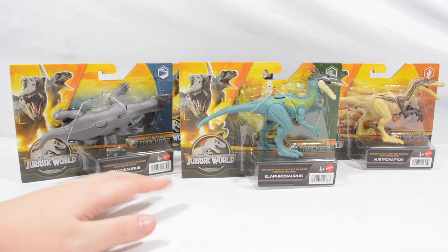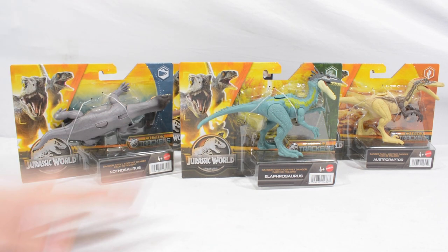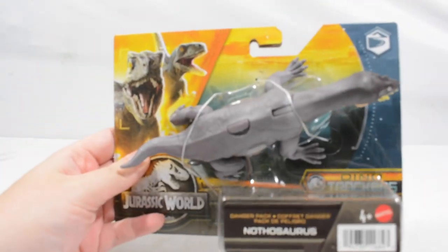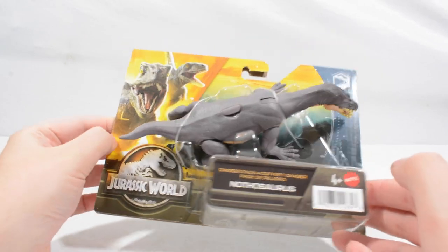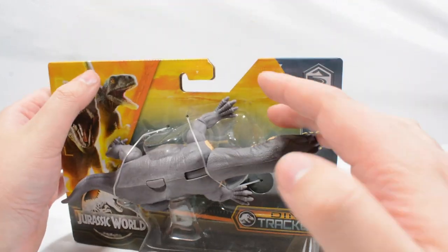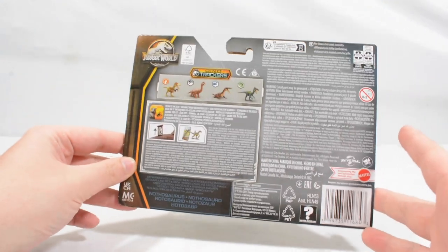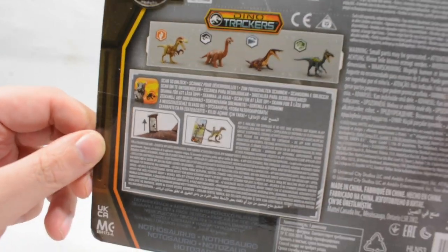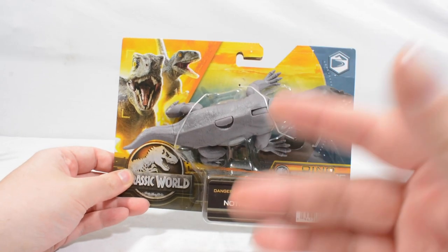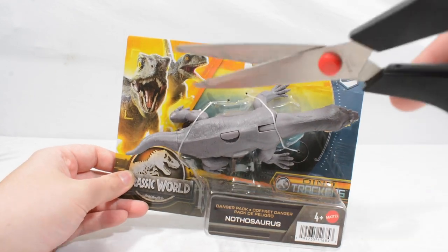Three out of the four animals here haven't been seen on screen — this particular version of the Brachiosaurus hasn't appeared on screen, and the Nothosaurus obviously appeared in Camp Cretaceous. We get the gorgeous packaging treatment for the Dino Trackers branding on the wild packs — we get Blue and Beta, we get this absolutely gorgeous backdrop of the ocean with a little oil refinery. This is an aquatic creature so it gets the ocean backdrop, and the packaging of these is gorgeous — the different biomes add so much to these packs, and I'm really happy that Mattel decided to use Dino Trackers as their branding for the new line.